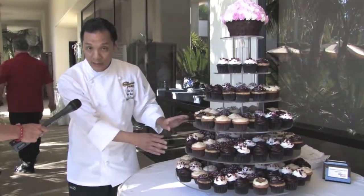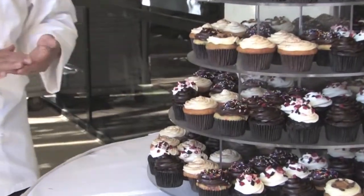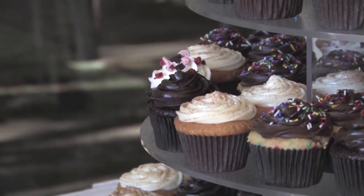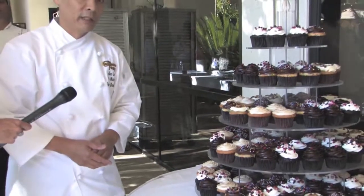We also have a couple of Latino flavors we're working on. So we have a Mexican chocolate with a habanero blackout icing. It's a really decadent cupcake that also has a nice kind of hit of habanero in the back note, and it really comes through with the Mexican cinnamon that we're using in here.